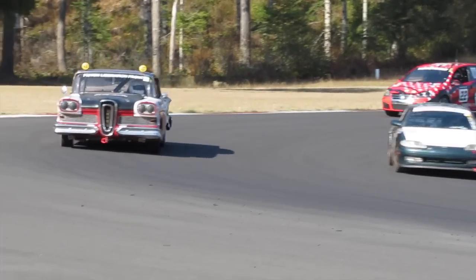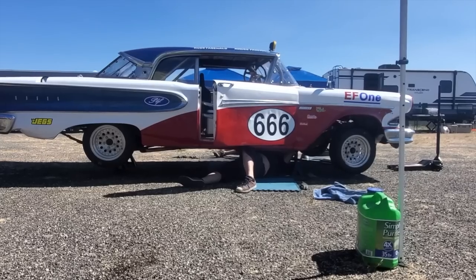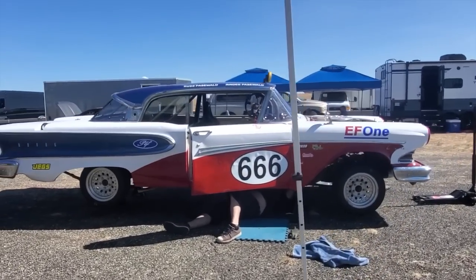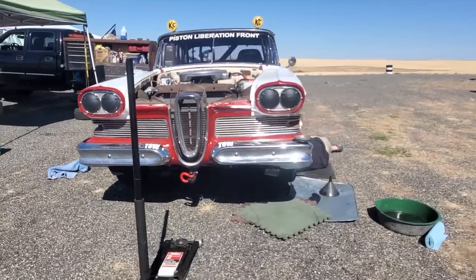Actually, this wasn't the team's first race with this car, but it was the first race where the car actually moved under its own power. Piston Liberation Front is one of our favorite Lemons teams — by which we mean they build dumb stuff that looks amazing and causes them endless problems.